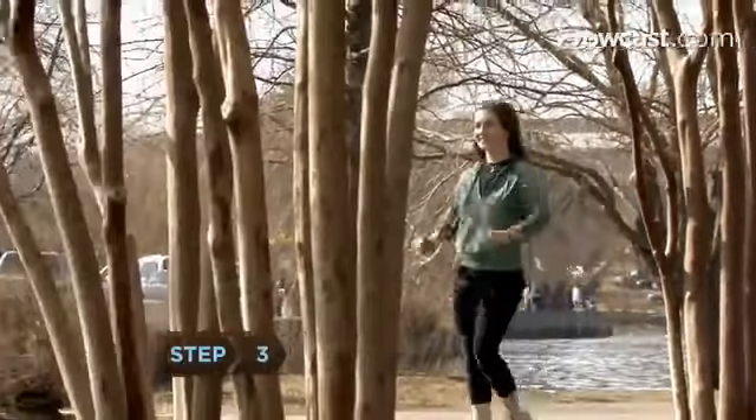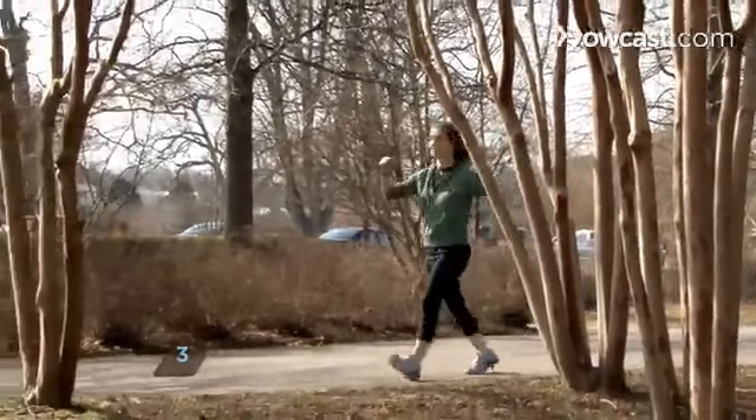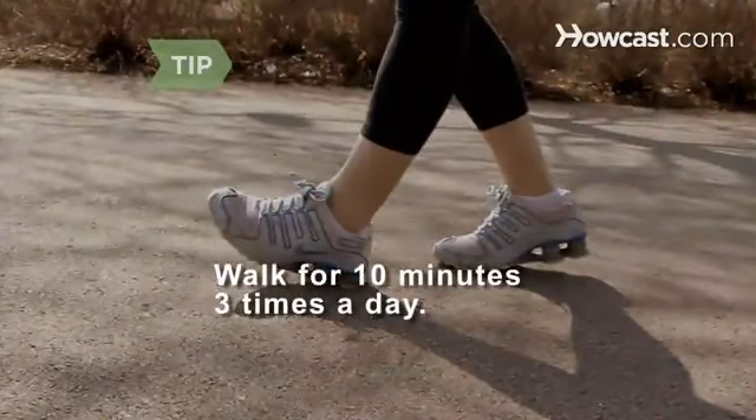Step 3. Walk for 30 minutes every day when you start your regimen. Break the 30 minutes into three 10-minute walks if necessary.